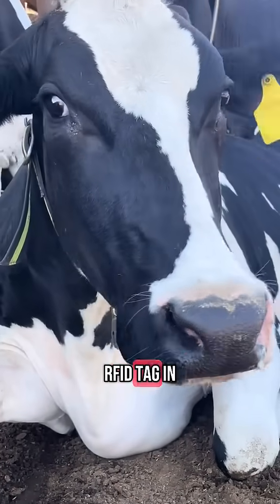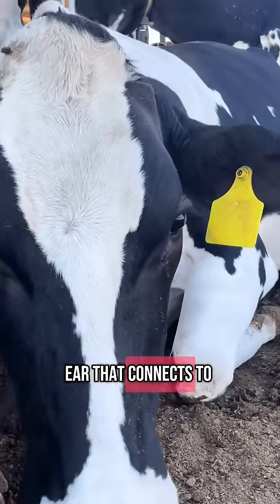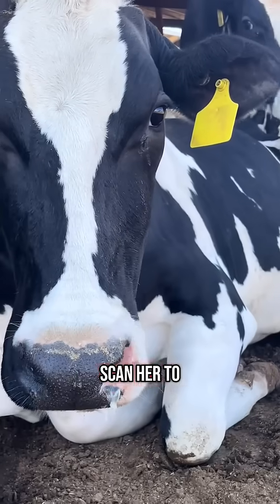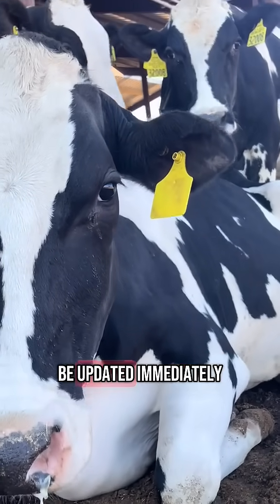She has an RFID tag in her ear as well — that little round chip in her ear. That connects to her computer record, so we can scan her to figure out who she is, but her ear tag needs to be updated immediately.